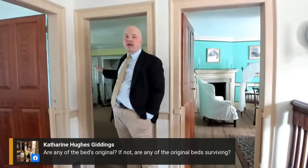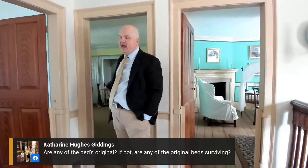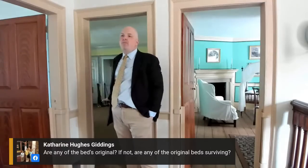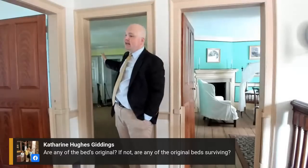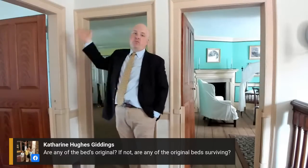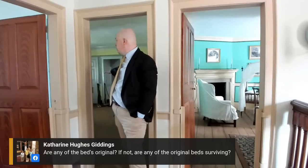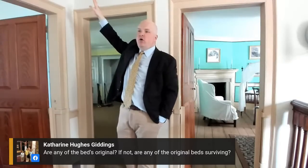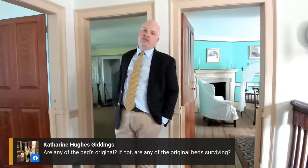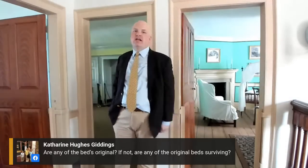One thing to point out about the yellow bedstead reproduction: in 1799 when George Washington passed away, Martha moved up to the third floor, and when she did, she took the bedstead from the yellow bed chamber with her. So in 1799 — the year we largely represent — the bedstead was on this floor, but in 1802 when Martha died, it was on the third floor. We represent it in both locations today, so it will be a two-tiered interpretation when we redo the yellow bed chamber.